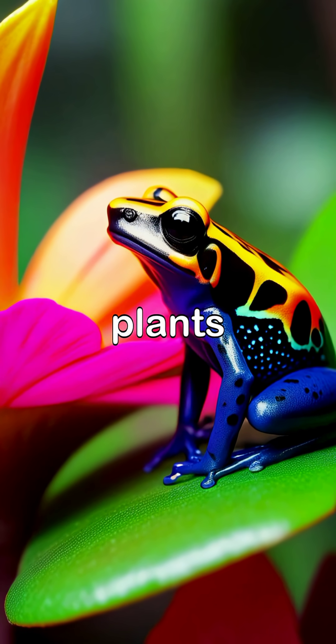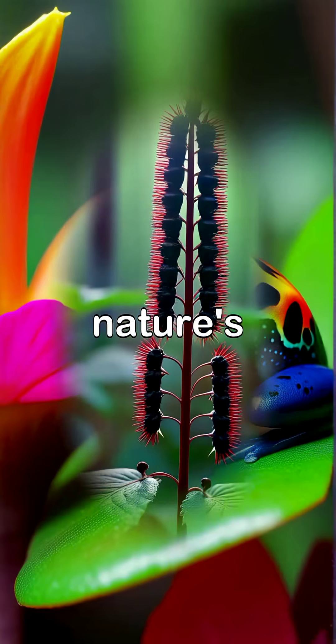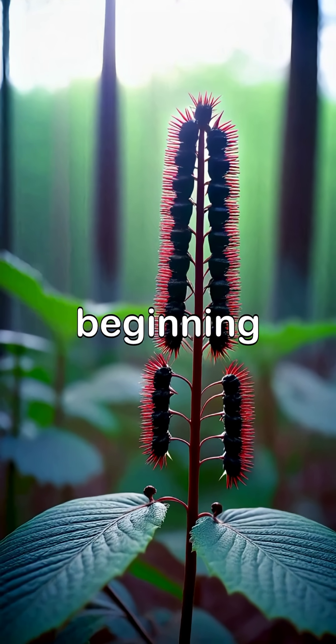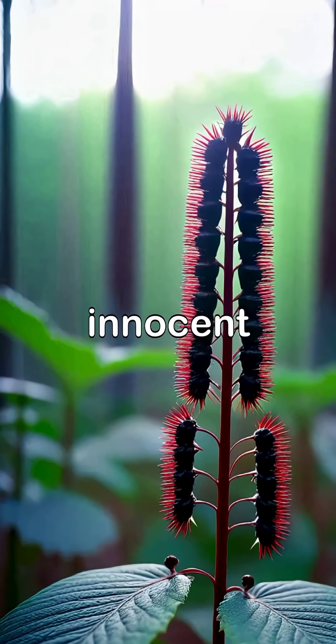In this exploration of deadly plants from around the world, we uncover the secrets behind nature's most dangerous flora, beginning with the striking poison dart frog, often mistaken for an innocent creature.